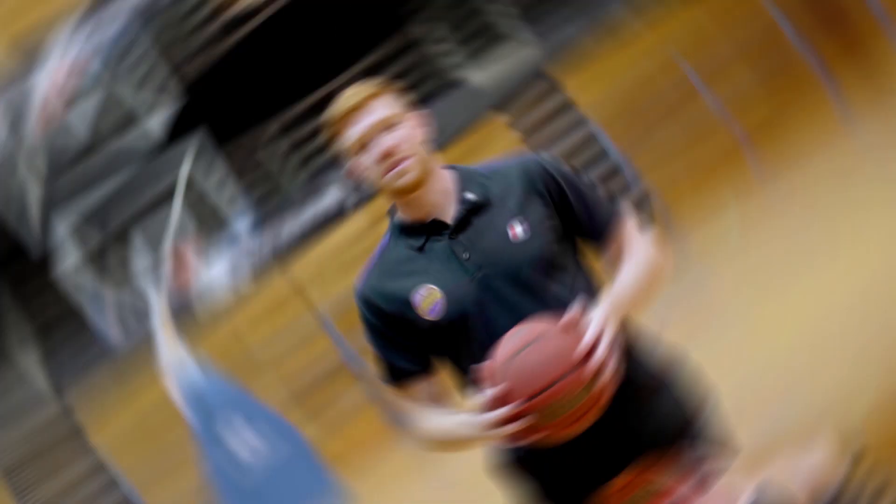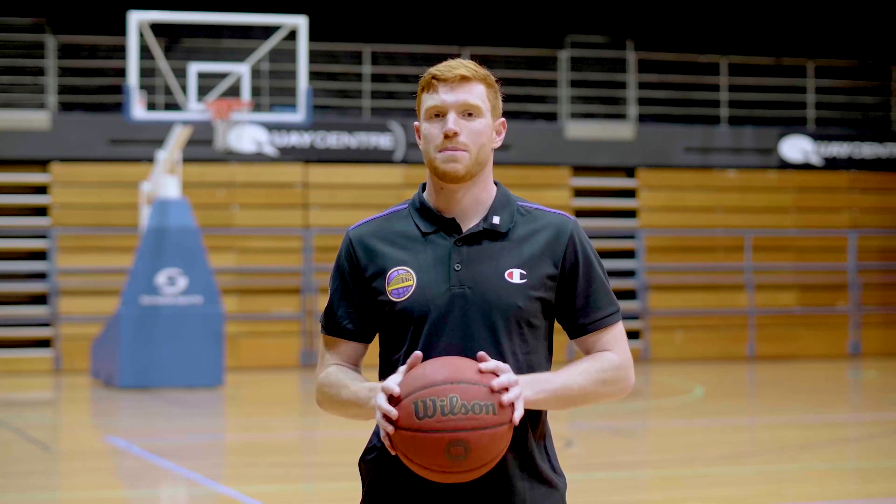Hey guys, Angus Glover here, guard with the Sydney Kings. Today we're here at the Key Centre and I'm going to do a ball dropping experiment.